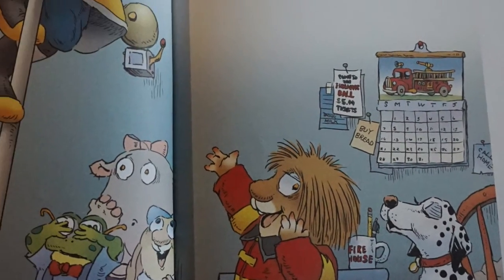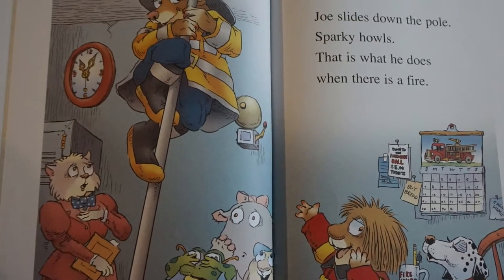Joe slides down the pole. Sparky howls. This is what he does when there is a fire.